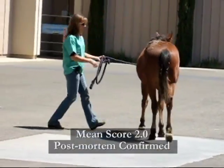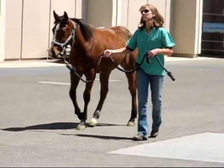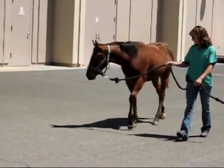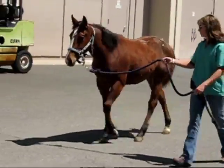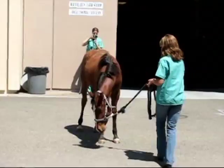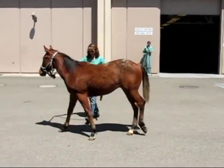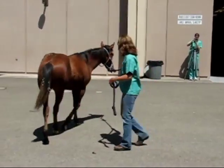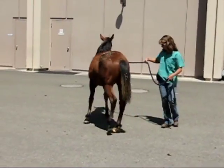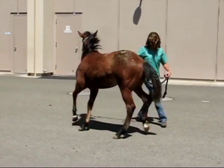This last case is a yearling that was also affected with another disease — this horse had HERDA, or hereditary equine regional dermal asthenia. You can actually see the skin lesions on his rear end on the left side. He was euthanized because of that disease, but because he came from the same farm and we saw some mild neurologic abnormalities on exam, we did look at him post-mortem, and he did end up having lesions consistent with neuroaxonal dystrophy to severe EDM.